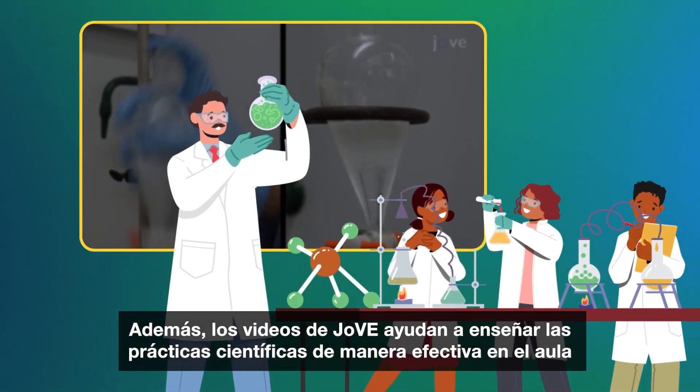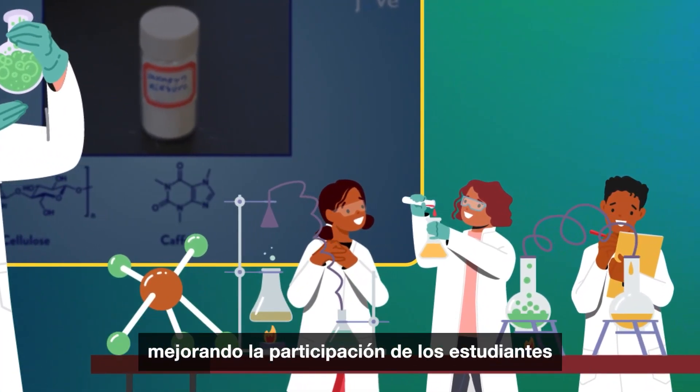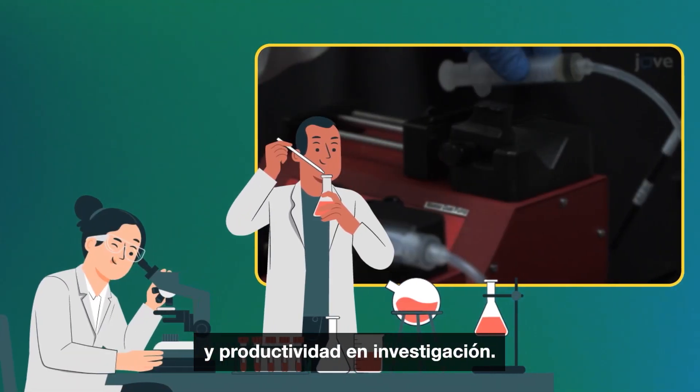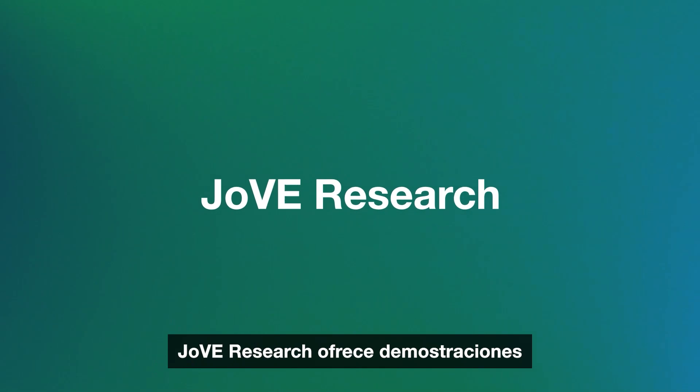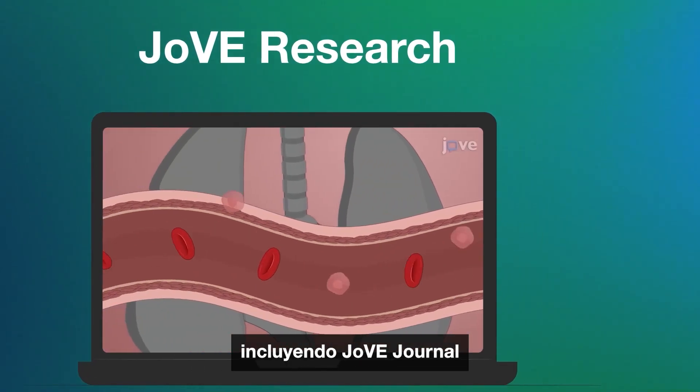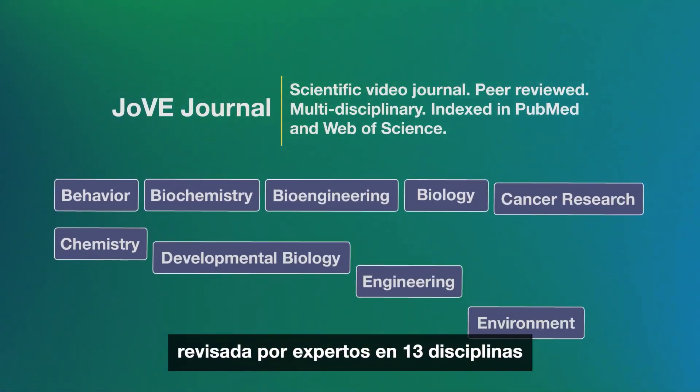Plus, Jove's videos help teach science practicals effectively in the classroom, improving student engagement and increasing research reproducibility and productivity. Jove Research offers video demonstrations of novel and gold standard research methods, including the peer-reviewed Jove Journal in 13 disciplines.